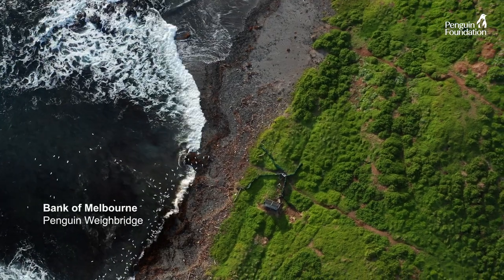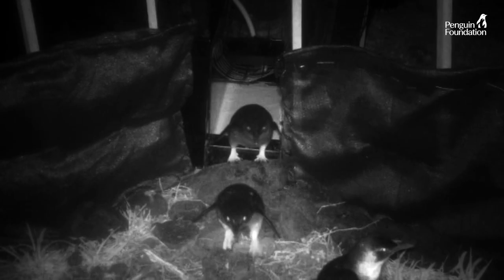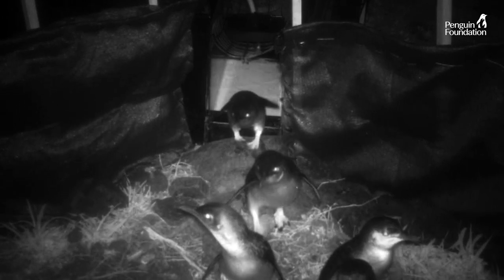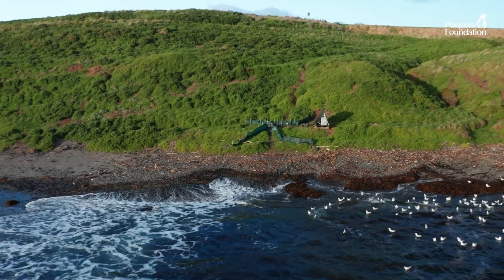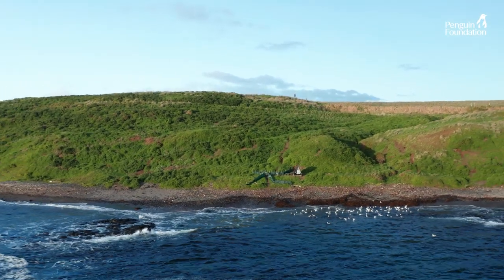Thanks to the Bank of Melbourne, we've been able to study penguins in very fine detail. Using automated weighbridges, we are bringing penguin research to the 21st century. Understanding how penguins respond to change in the marine system is critical for conservation in the future.